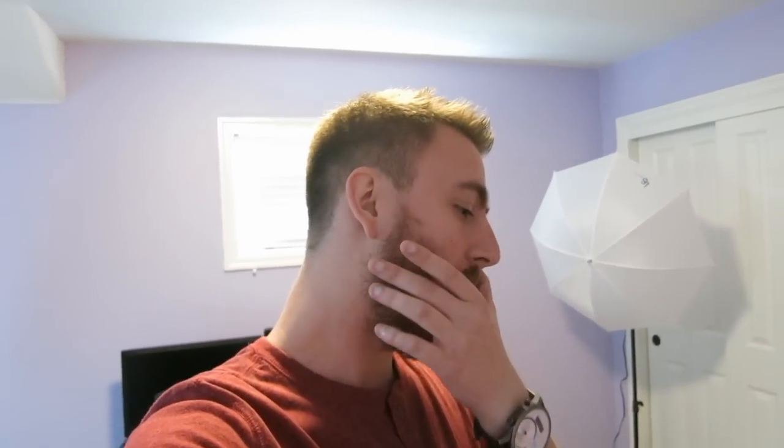Hey guys, what is up, GogLove here. I wanted to make a quick vlog to show you guys the house — a little bit of an updated house tour. Last time I showed the house I had just gotten the keys and there was nothing in it. It's still not done, but there's a lot more stuff in the house now, so we're gonna go through a few of the rooms.